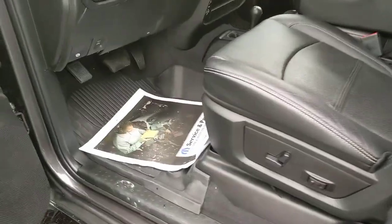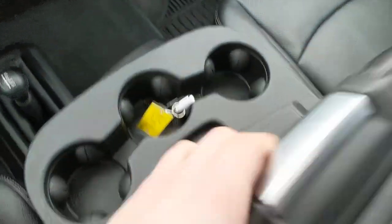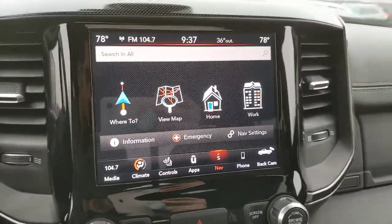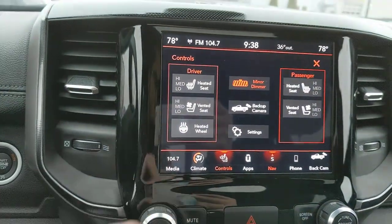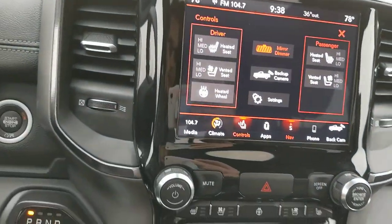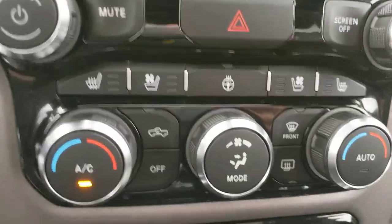Moving on to the front here, power leather seats, passenger seat, and you do have a sunroof in this 6-passenger configuration. There's an 8.4-inch touchscreen with navigation, heated and ventilated seats, and a heated steering wheel for any climate.